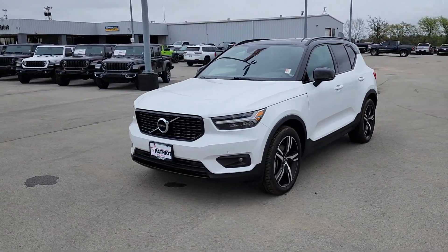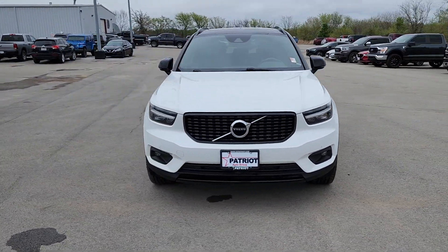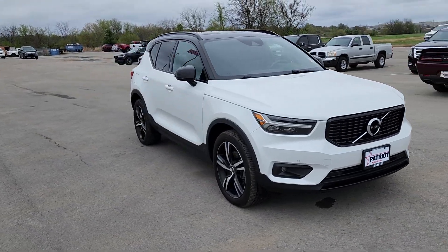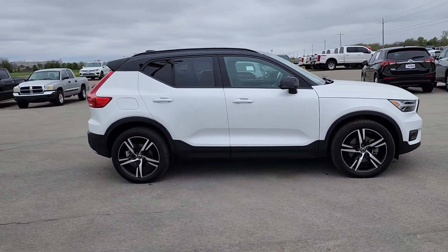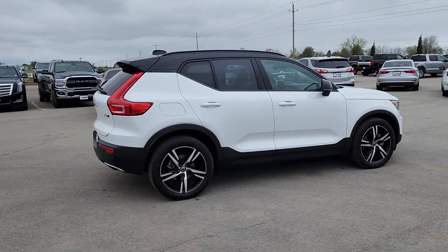You will be amazed by this 2020 Volvo XC40. With less than 90,000 miles on the odometer, this vehicle provides excellent value. Here's an elegantly appointed XC40.